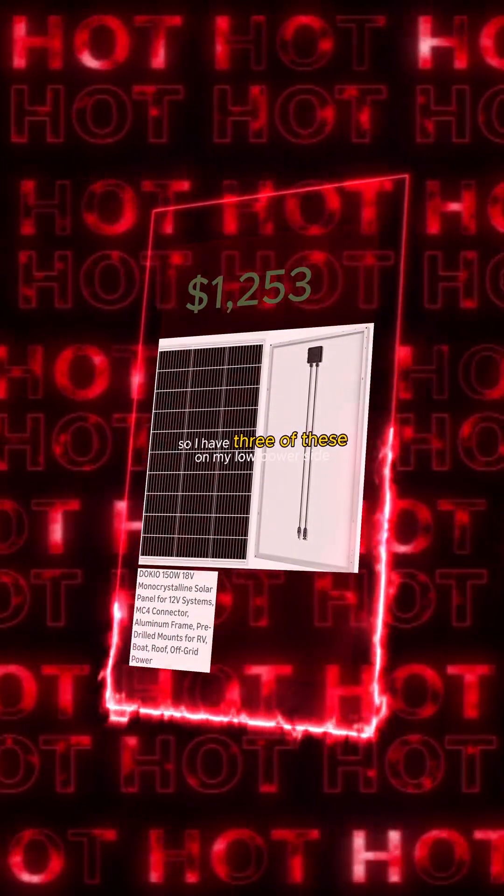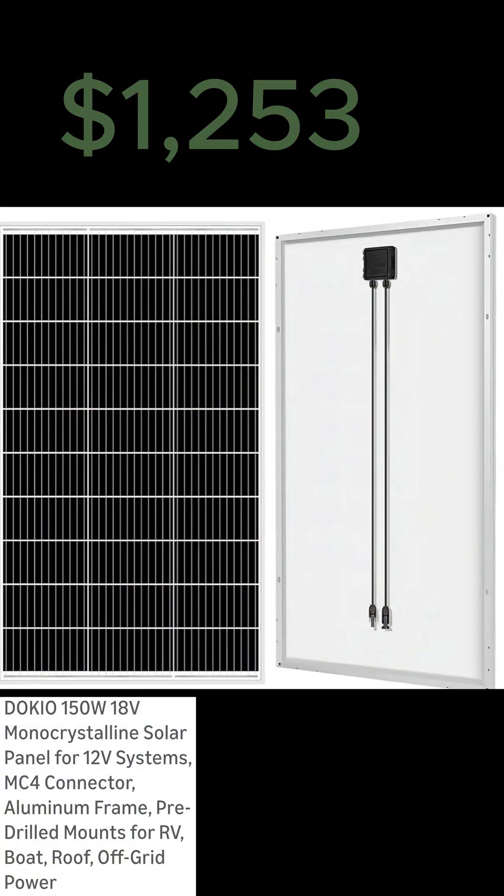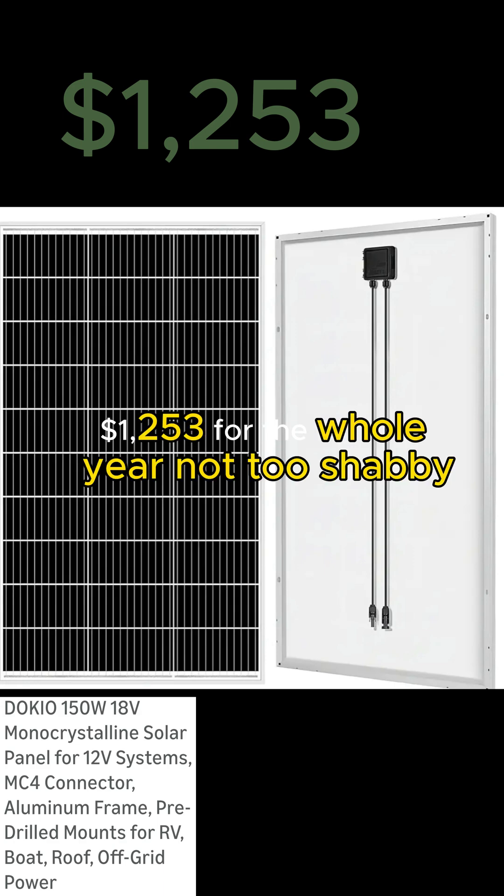I have three of these on my low power side and they brought my build down to $1,253 for the whole year. Not too shabby.